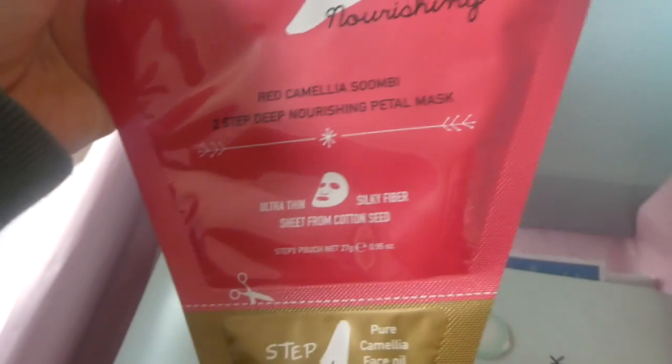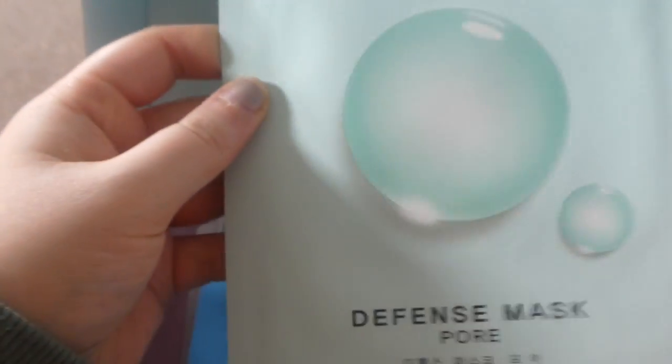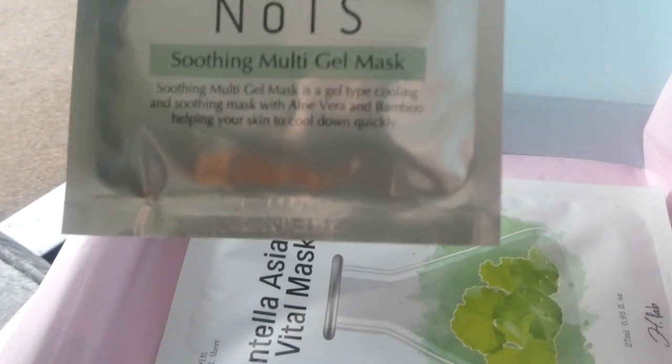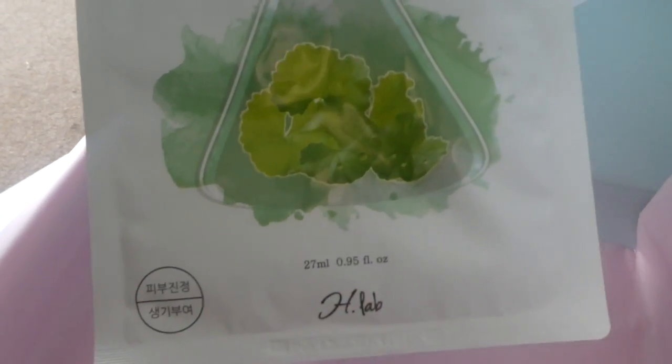Wow, and then we've got a Deep Nourishing mask, a Defense Pore mask, an Aquamarine Moisture mask, and something called the Aquamarine Mask Sheet by Her Story. Then there's a Seaweed Soothing Cream mask — that one looks nice — and a Not Soothing Multi Gel mask. And then we've got a Centella Asiatica Vital mask, all from the company Mask Time.